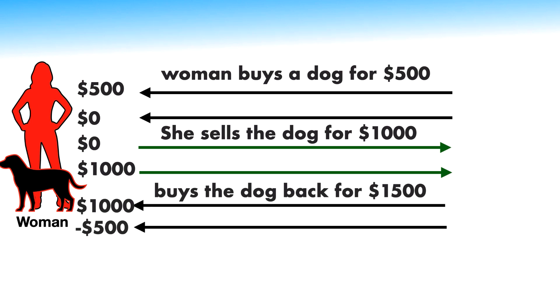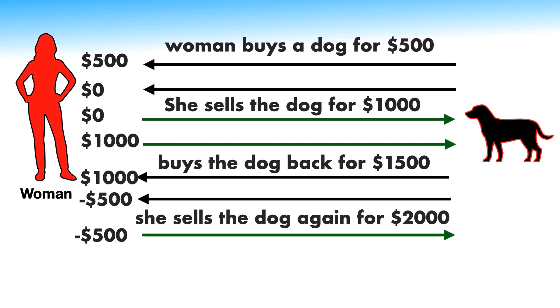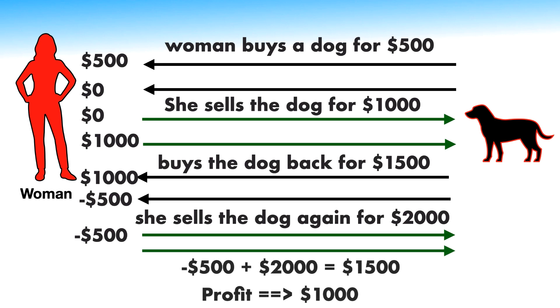She sells the dog again for $2,000, gets $2,000 cash, pays back the $500 loan, and has $1,500 left over. So the answer is $1,500, unless you assume she had to borrow the first $500, in which case she has only $1,000. But in any case, she would be making $1,000 profit in the end. There can be other interpretations based on assumptions made at the beginning — share your approach in the comments.